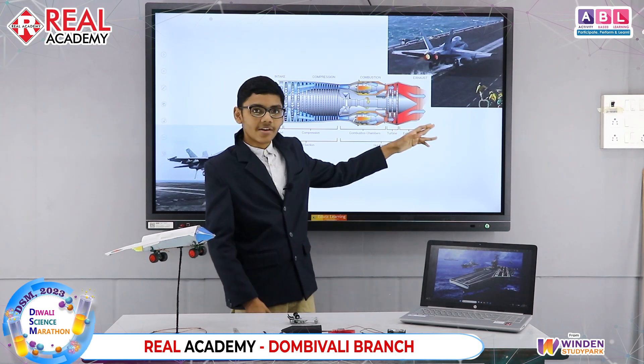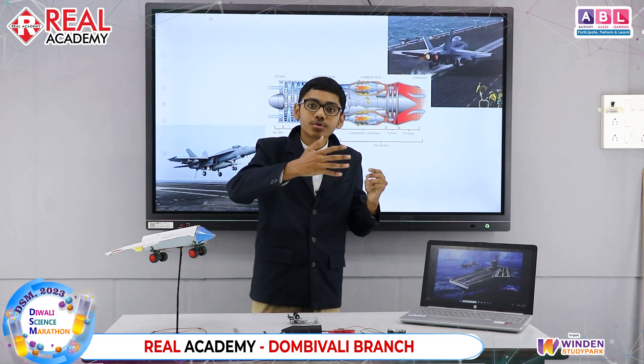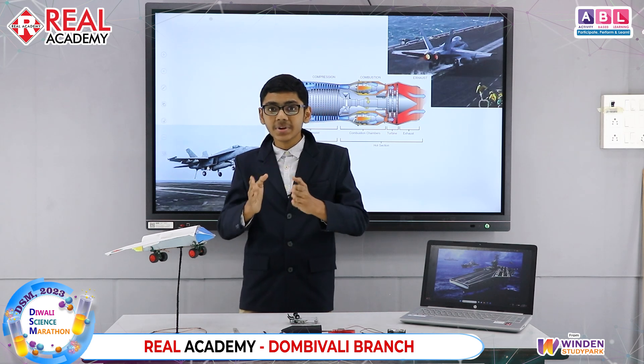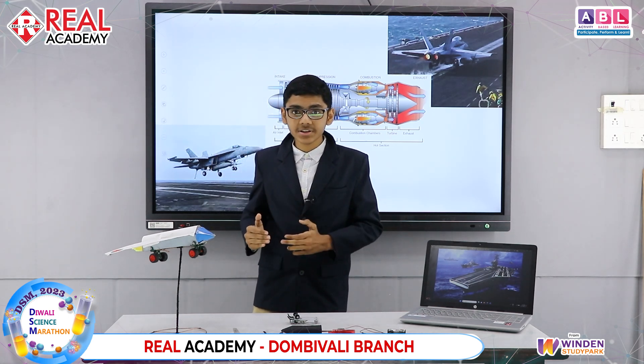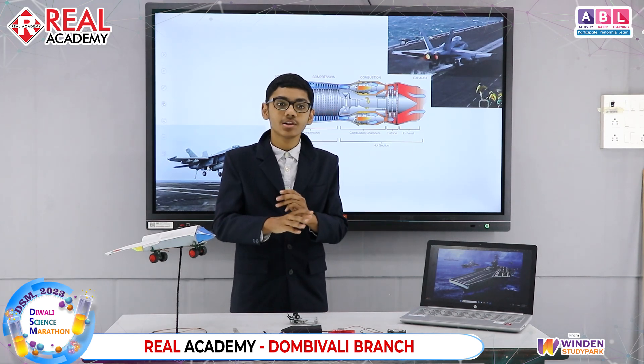Right after that, you have the exhaust. Fighter planes also have an afterburner, which is when you mix even more fuel into the already ignited air-fuel mixture. That gives the plane so much thrust it can take off in less than 500 meters. But it is only used during take-off, otherwise you would waste a lot of fuel.